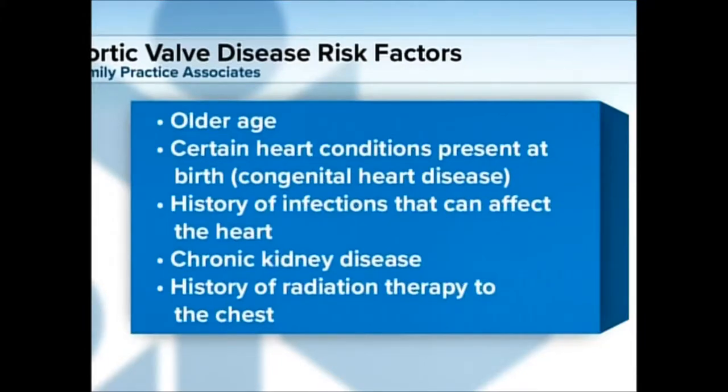Other than age, are there other risk factors? There are other risk factors, such as rheumatic fever, which, thank goodness, has been largely resolved. We don't see it very much anymore — occasionally in people who've come from other countries. It used to be very common. We also see it occasionally in patients treated with radiation for malignancies.